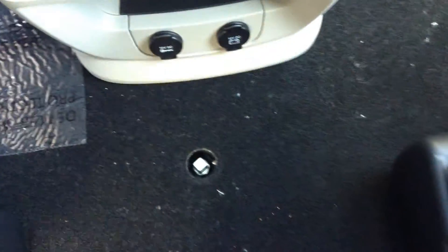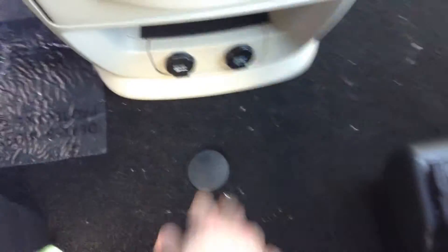The spare tire is stowed away right under here. All you do is pop this off, screw it down, and it drops below. Just gives you extra space for the stow and go seating in the back.